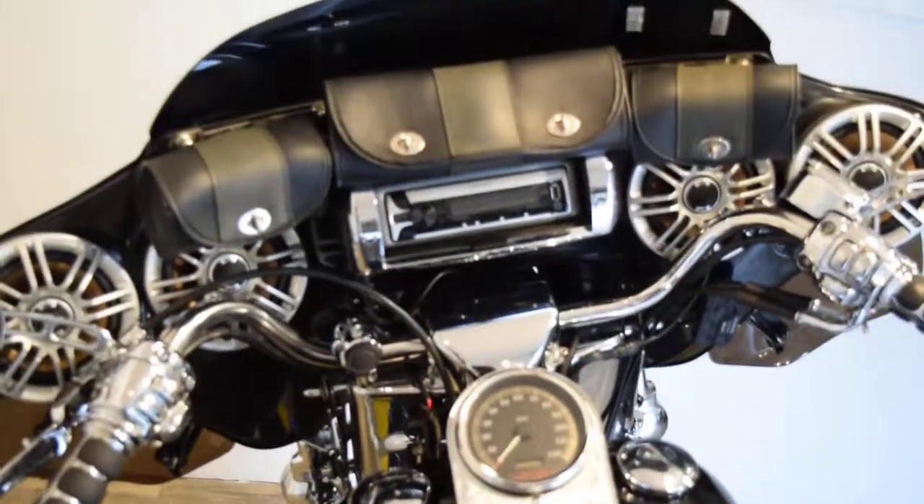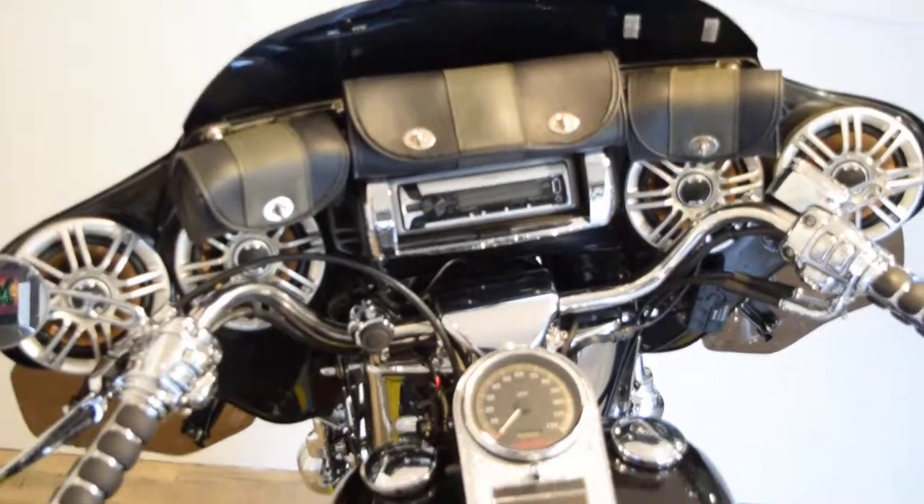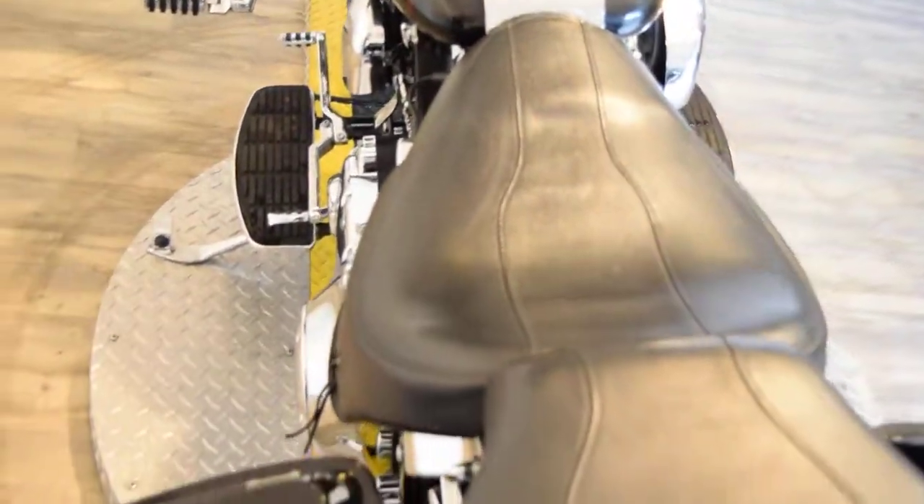You can see more pictures of this bike at MonsterPowerSport.com. You can call us at 847-526-0500. We finance out-of-state buyers.